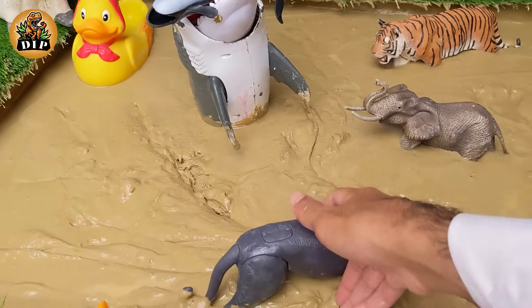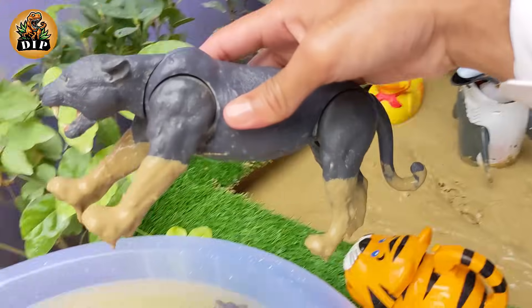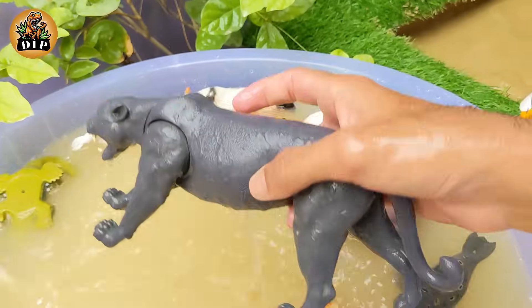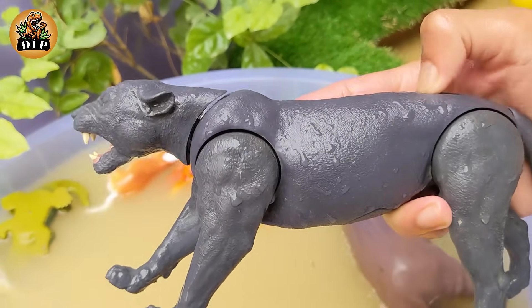Our next animal is the panther. Black panthers are large cats that come from the big cat family. They have strong and flexible bodies and long tails which give them good balance. They are powerful hunters with sharp teeth and claws.